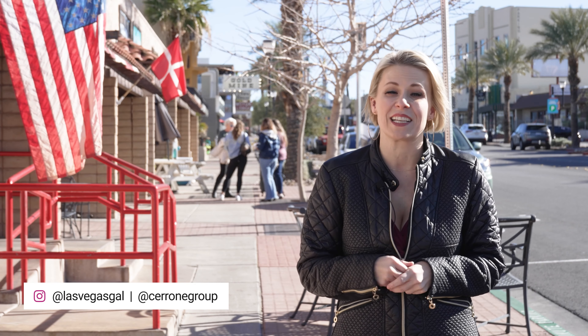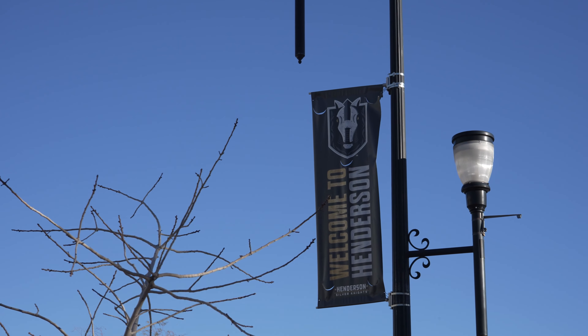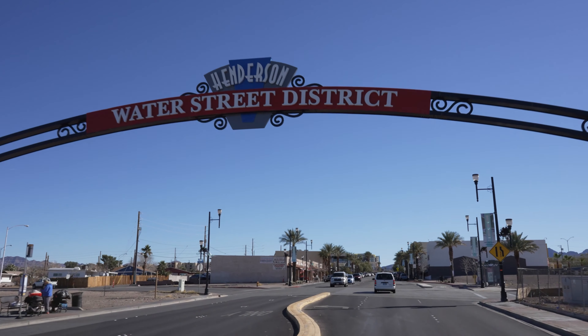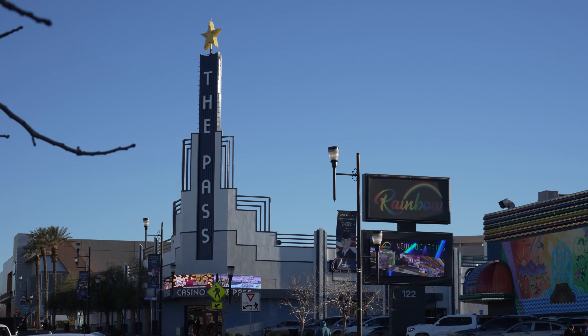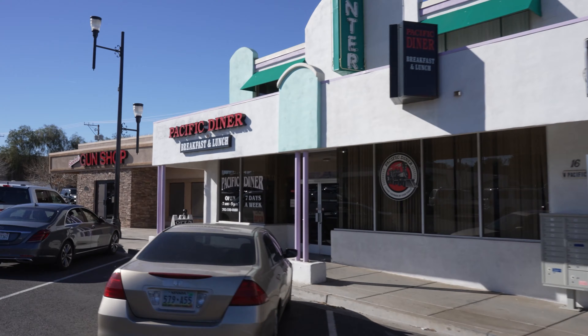Downtown Las Vegas loves to be the center of growth and new, cool, artsy things in Vegas, but Downtown Vegas has some new competition brewing. Henderson, Nevada — Vegas' second largest city and home to the Water Street District — is making news just about every single week with new announcements and cool spots that are opening up for us to enjoy.